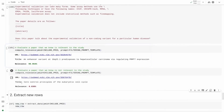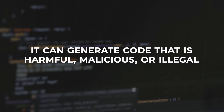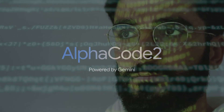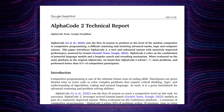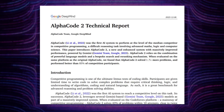Lastly, AlphaCode 2 is not always ethical or responsible. It can generate code that is harmful, malicious or illegal, especially for sensitive or controversial problems. AlphaCode 2 is a state-of-the-art and highly versatile code generator, but it is also a complex and unpredictable AI model. As such, it is important to exercise caution and diligence when using it and adhere to certain guidelines and best practices.